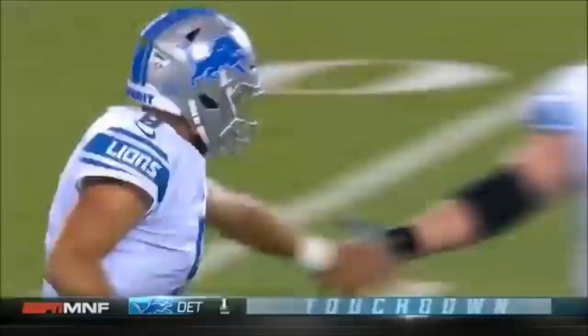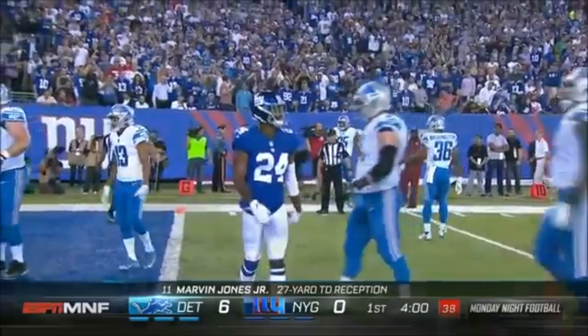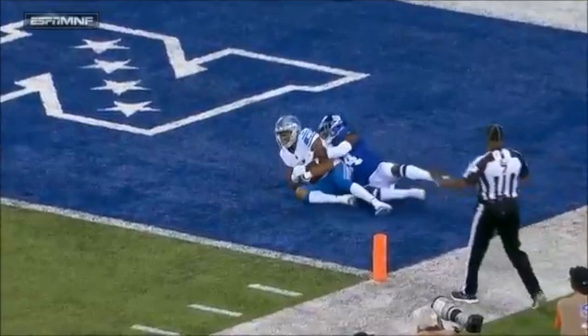Eli Apple struggled last week big time against Dallas, and that's the third time they've been looking for Apple. Felt Landon Collins get out of position, and he threw a back shoulder fade — beautiful throw. Jones, who had 930 yards receiving last year, is the Lions' certified deep threat.